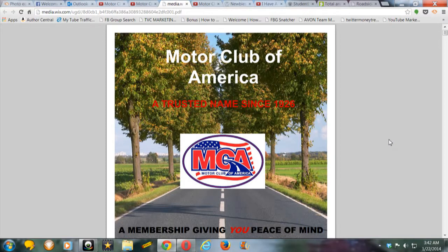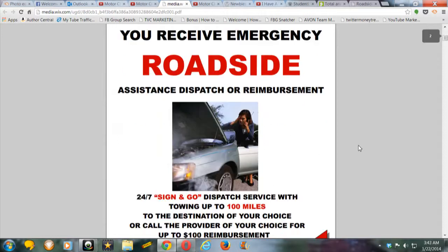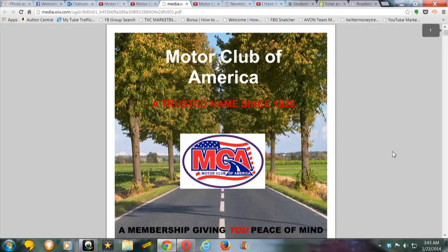So you can do your homework. This is a perfect way for you to memorize and study what benefits you have — not only for your prospects, but for yourself, so you know what you have when you call that MCA hotline.